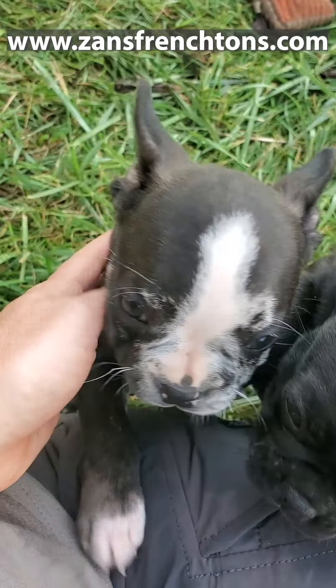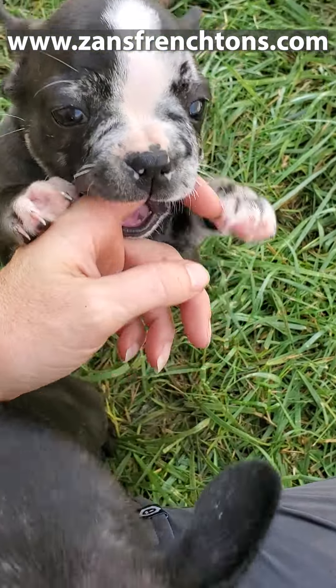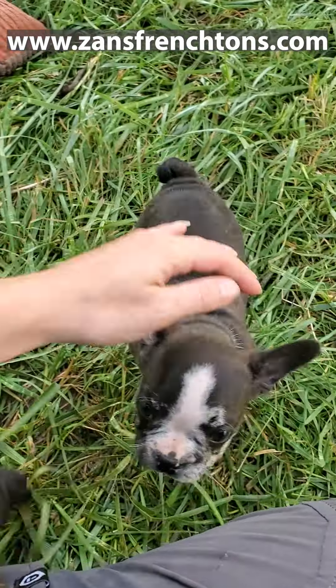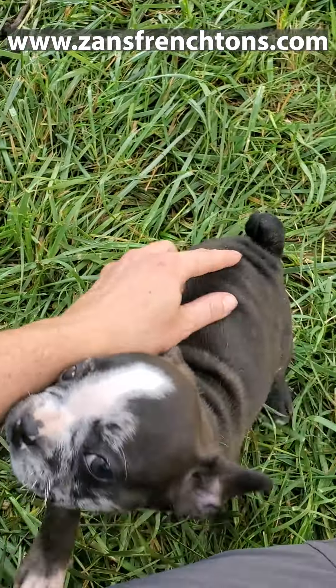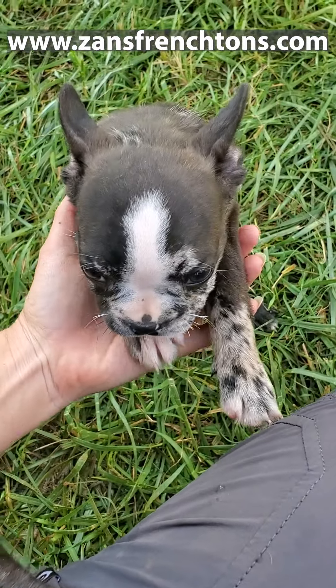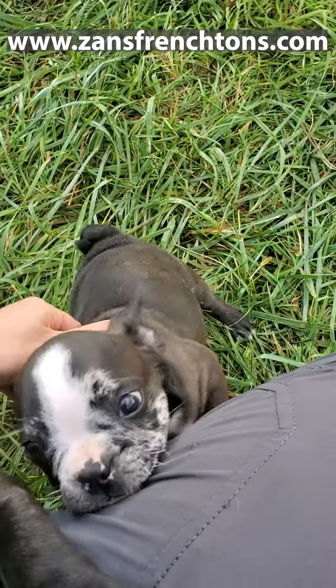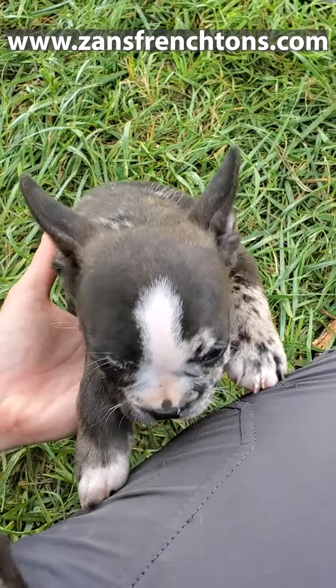And then we have Lady, who's one of Ginger's puppies. She's got a little bit more Boston personality, a little bit more Boston look. Very soft, and she's got that little corkscrew tail. She is on the cheaper end of our puppies. She is, I believe, a Harlequin Merle, but she could be an atypical Merle based on her paw.